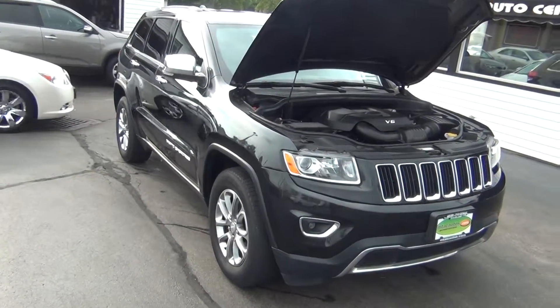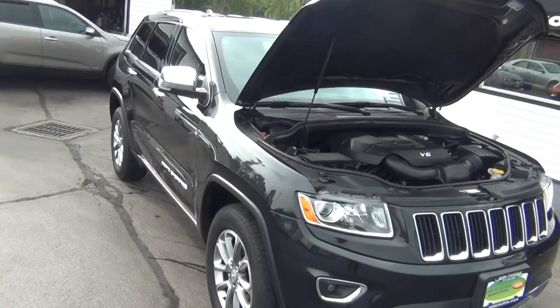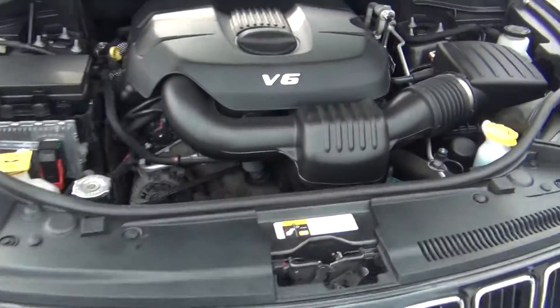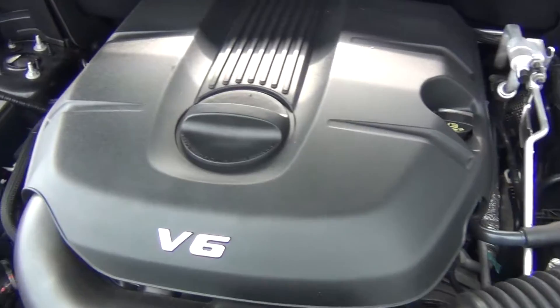Hello and welcome to Midtown Auto Center. My name is Paul and today I'd like to thank you for taking a look at our 2014 Jeep Grand Cherokee Limited with only 27,000 original miles.